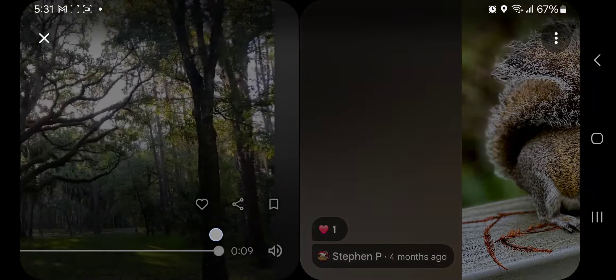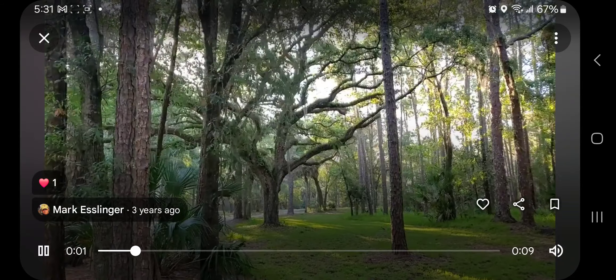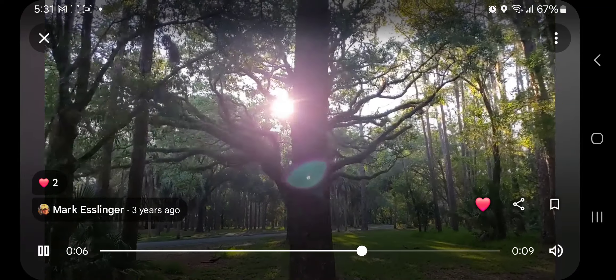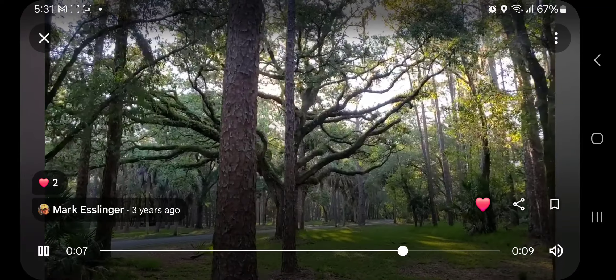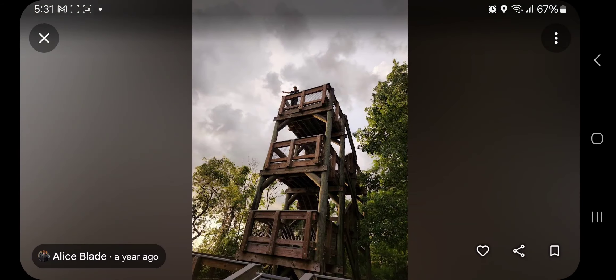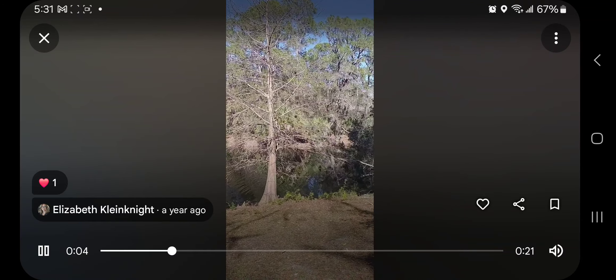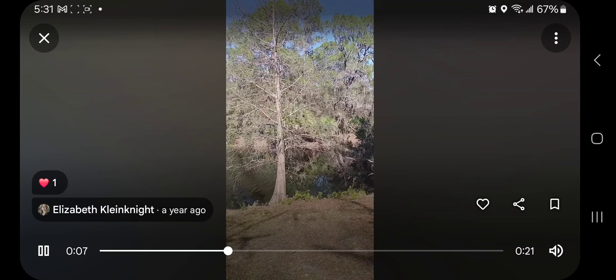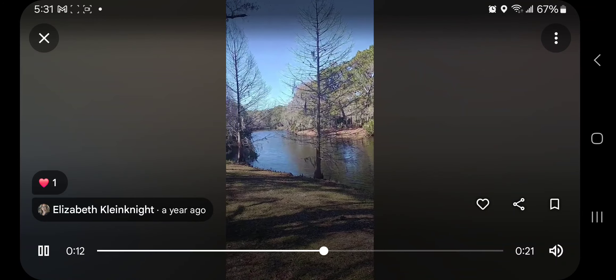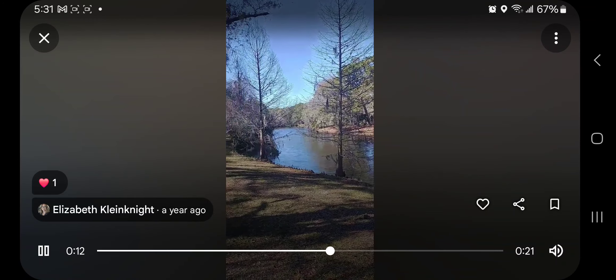Look at those ears! Two years ago, but still. Oh shoot, I'm supposed to leave it this way — sorry. Whoa, seriously, so many cool places. Whoa, did you see that orb? Wait a minute.